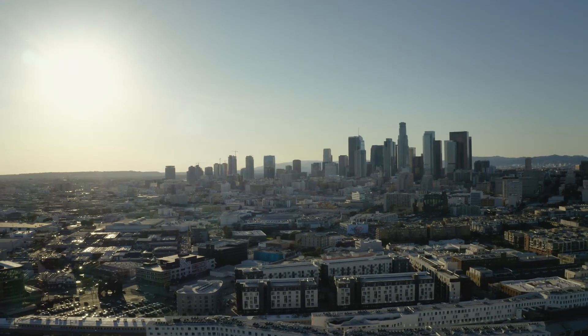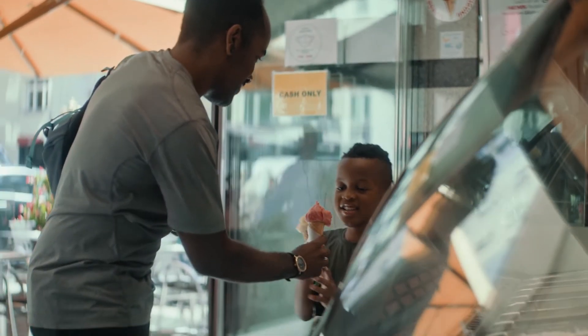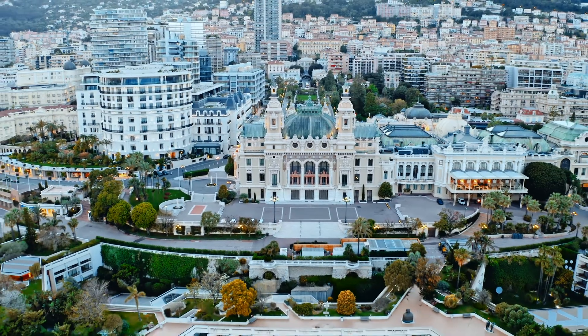Cities are busy places, right? Cars whizzing around, buses honking, people gathering, movie theaters, ice cream shops — so much is going on in a city. And all that activity creates heat that gets trapped in the city, furthering the heat island effect.